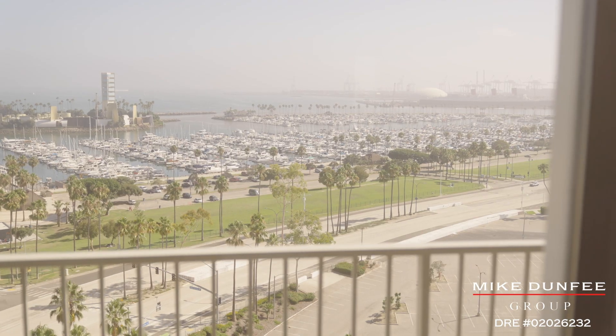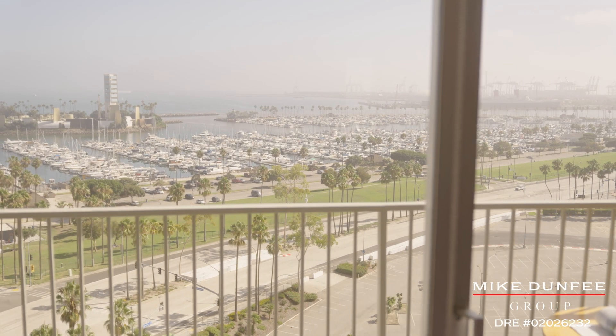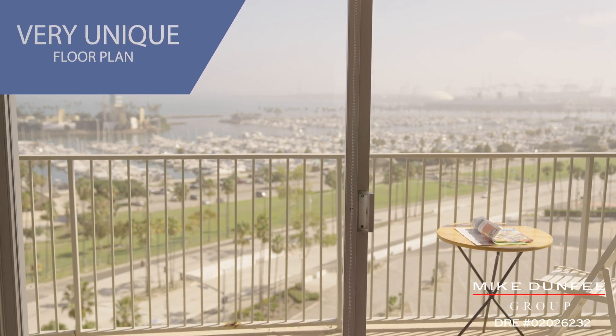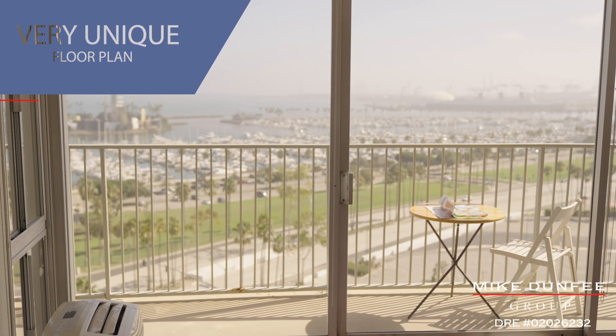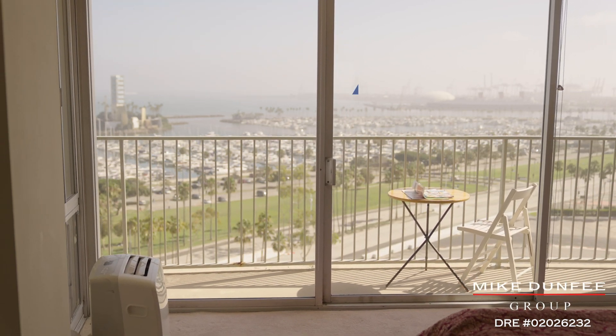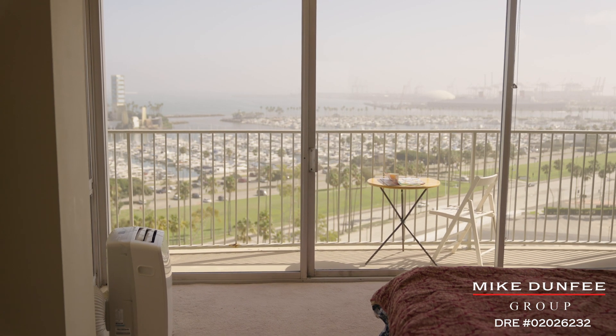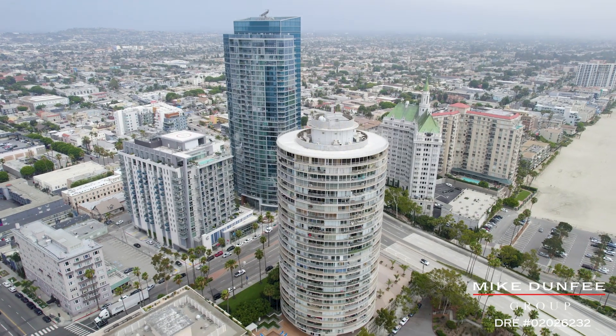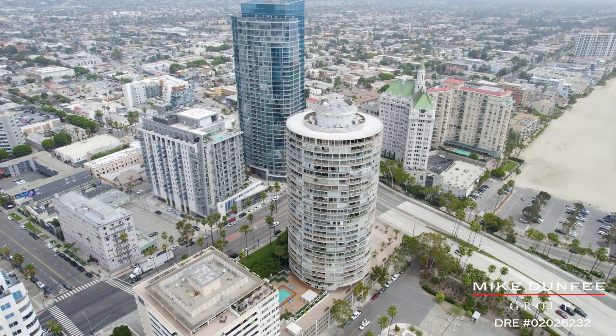Imagine going to bed and waking up here to sunrise and sunset. Due to the angle of this property, you can see the sunset, and yet the sun is not blaring into your unit — that is just such a big plus with this angle and this exact stack.